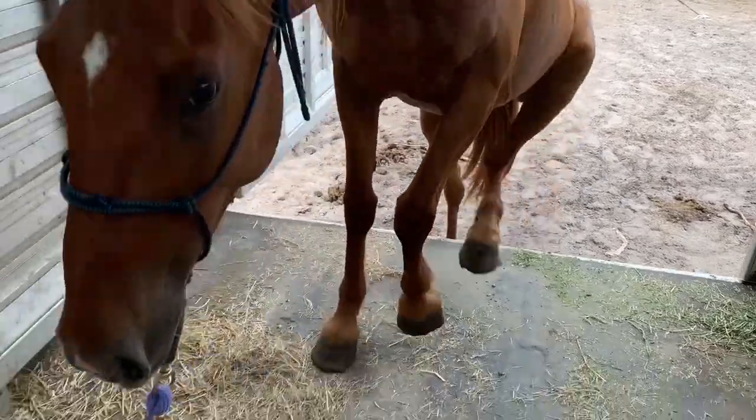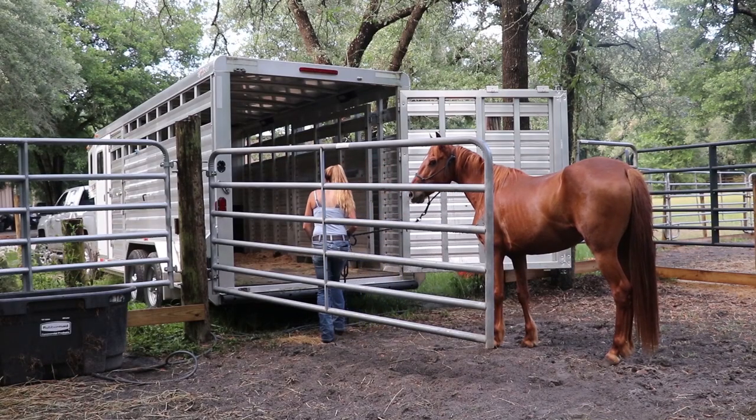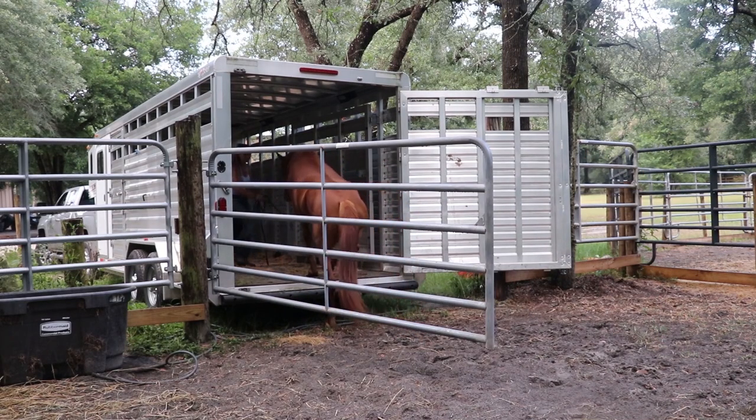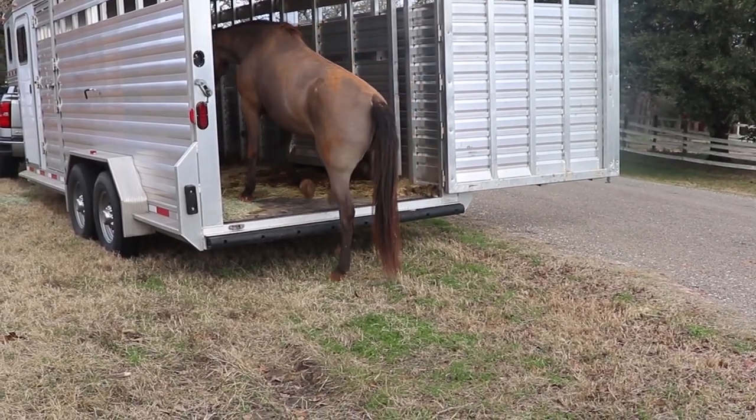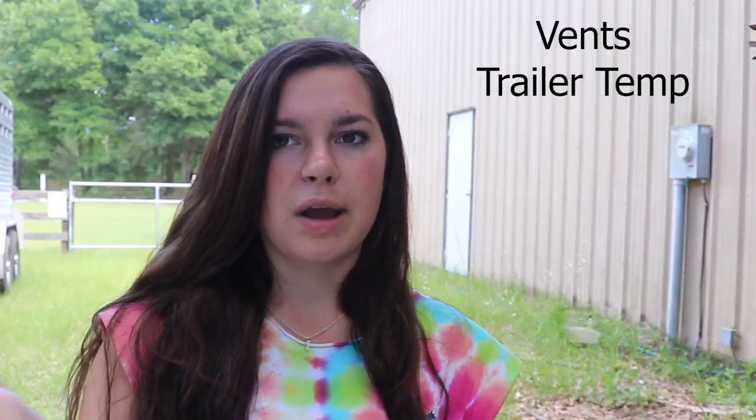It's really important to have a very soft, easygoing loading horse. If you need to work on loading, it's best to do it when you're not in a rush to get somewhere. If you have a quiet, easy-loading horse, you can load up at 1 a.m. or noon — any time of day, it won't make a difference.